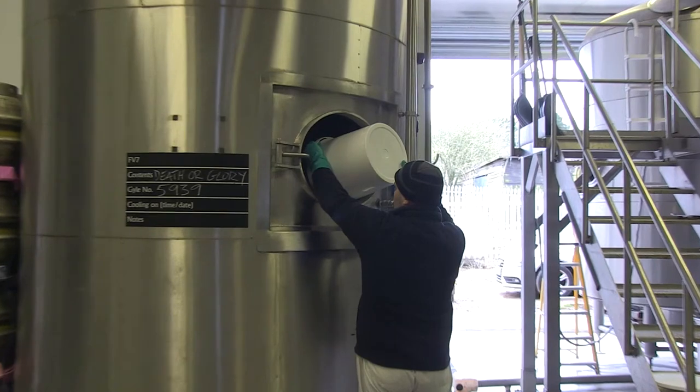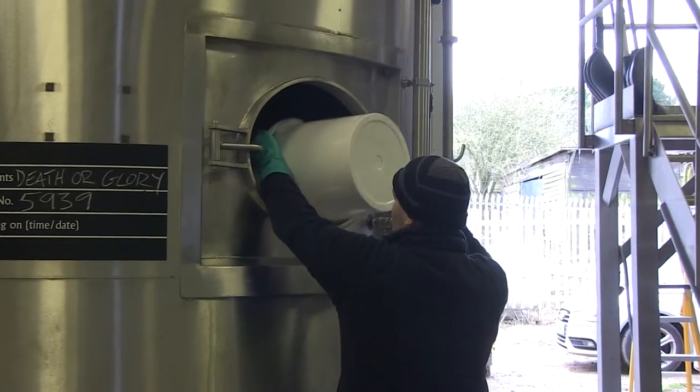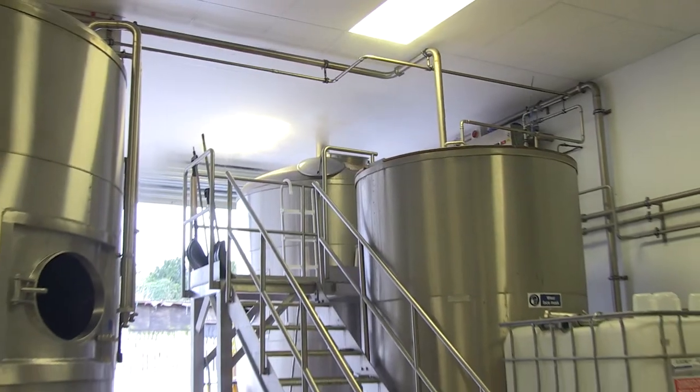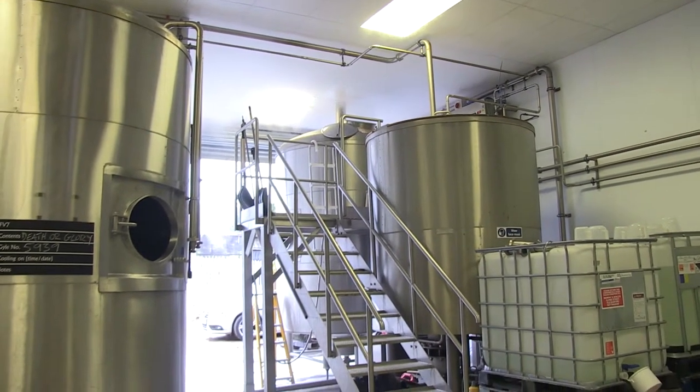That solution is then sent to the kettle or the copper, where it's boiled. During that boiling process, we will add hops to introduce bitterness, flavour, and aroma.